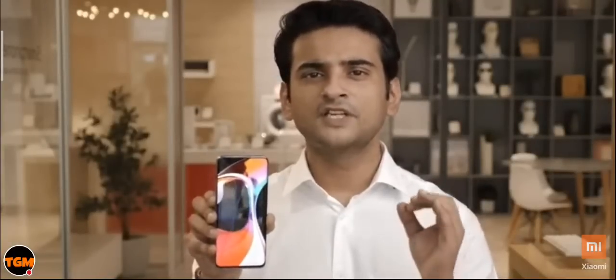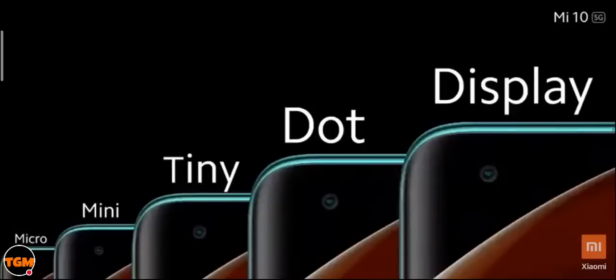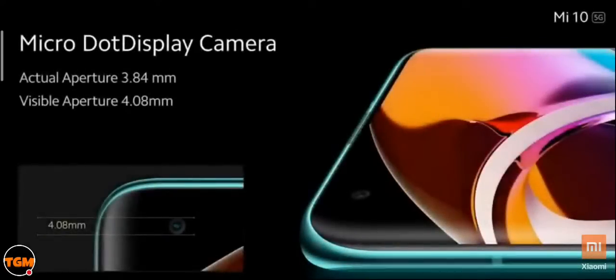The display refreshes 90 times per second, combined with a touch sensing rate of 180Hz — meaning smoother scrolling and an edge for gamers in online competitive gaming. To summarize: the Mi 10 features a 6.67-inch 3D curved AMOLED display, the brightest panel we've ever shipped in India with peak brightness up to 1,120 nits, a left-aligned micro-dot 20MP front camera, and a 90Hz refresh rate combined with 180Hz touch sampling rate.